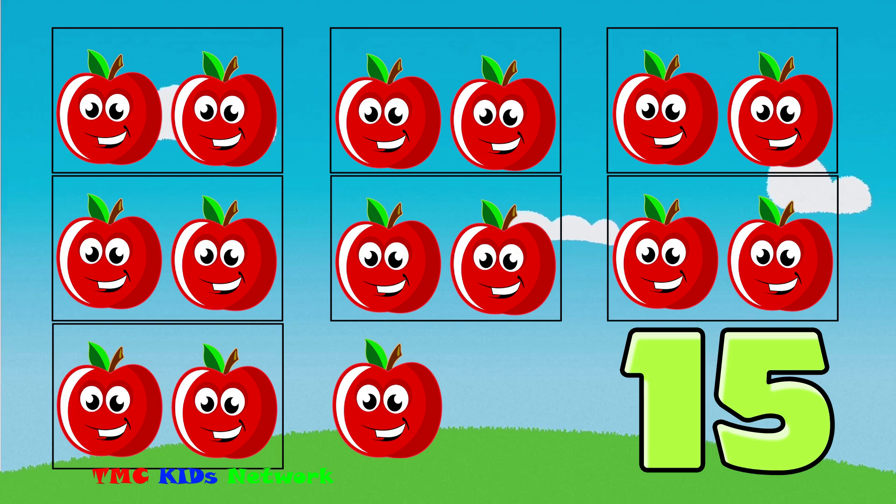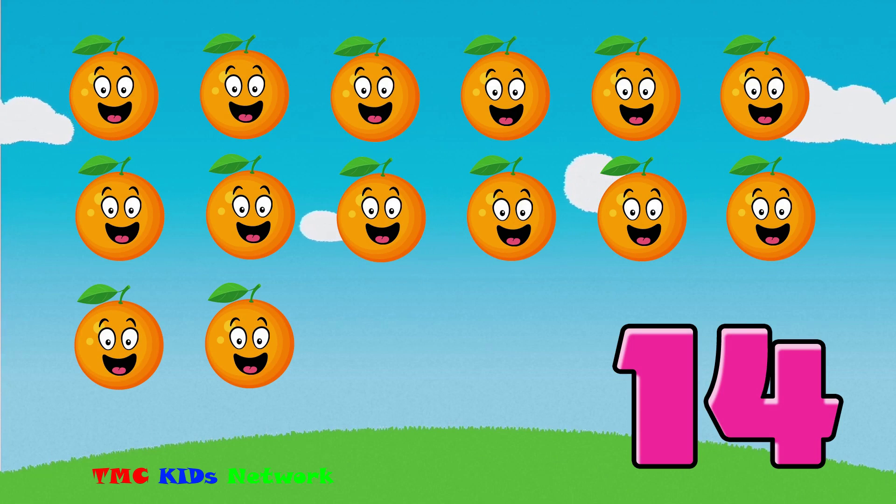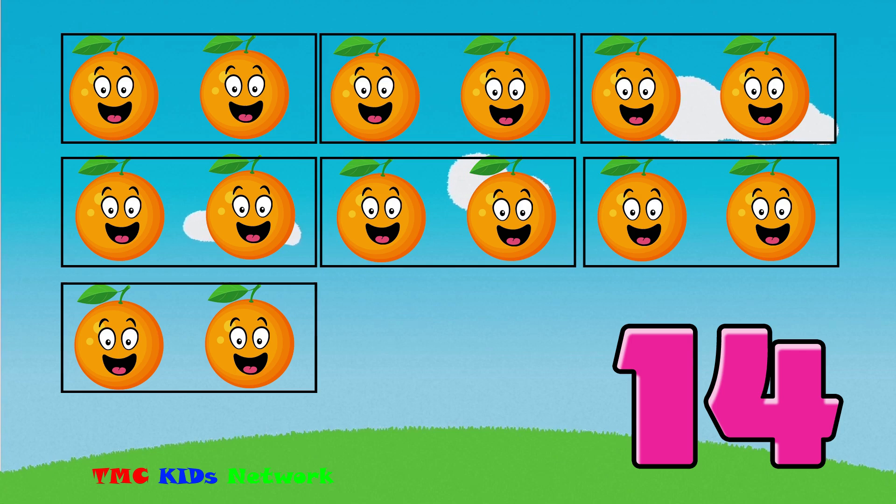Is 26 an odd or an even number? That's right, it's an odd number. Is 14 an odd number or an even number? That's right, it's an even number.